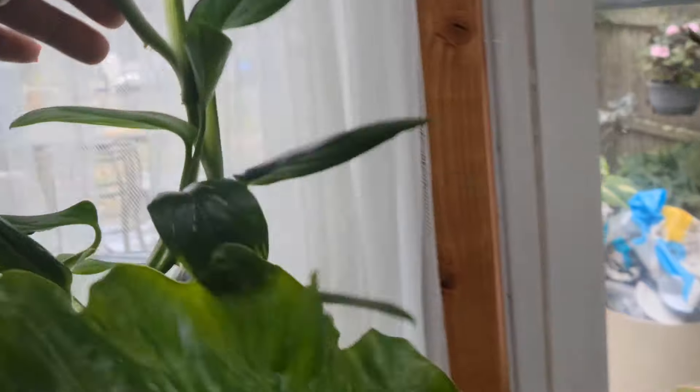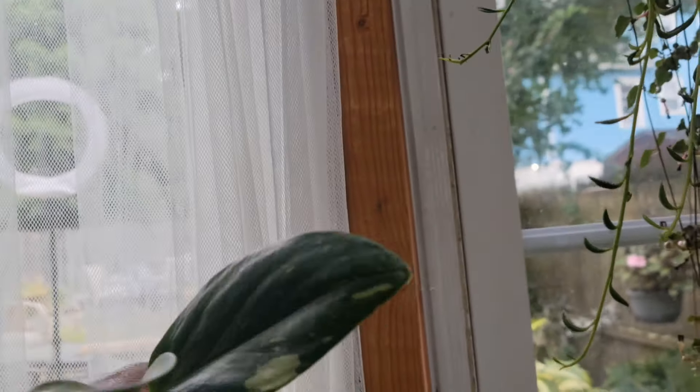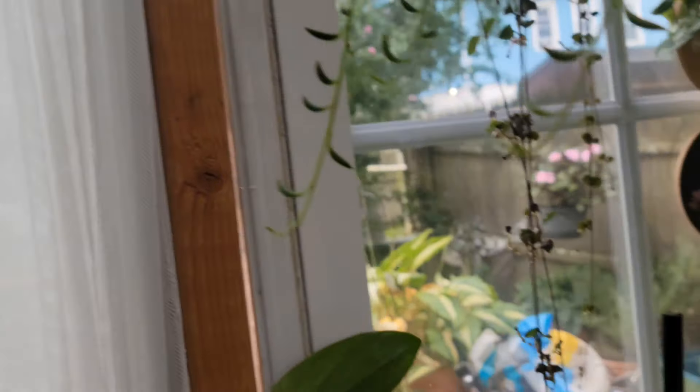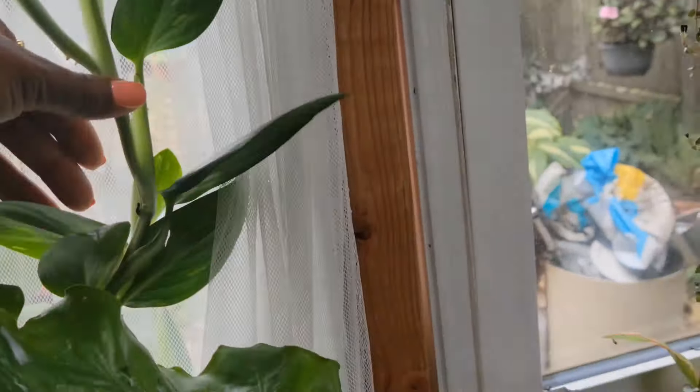This is my Monstera Standeliana, and she is not staked up but her leaves are still staying nice and big. I do have curtains in here — they could probably be opened right now, but in the summertime it was entirely too hot with the windows. It would have burned all of my leaves.